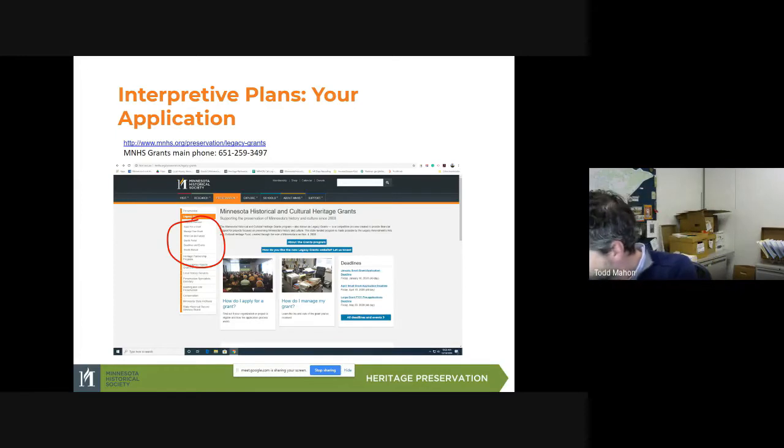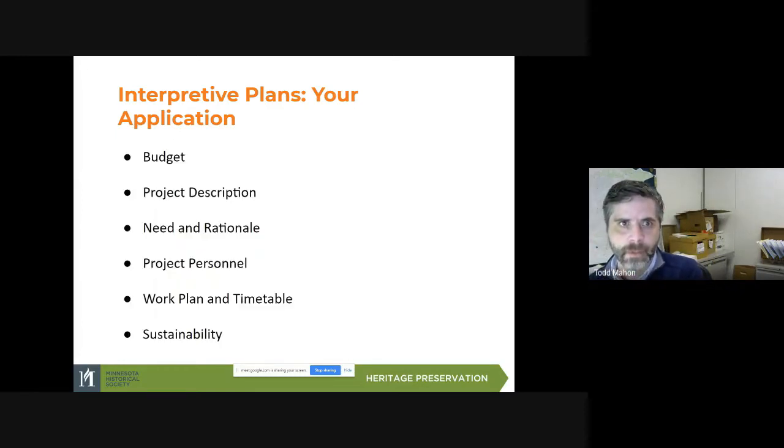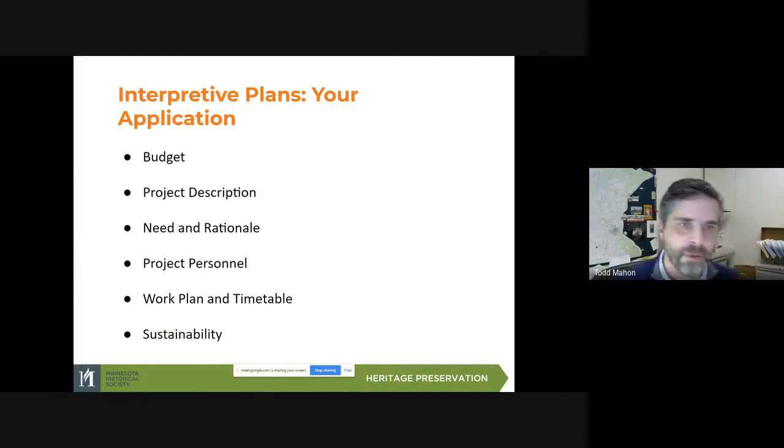When you're going through the application, it's the same no matter what type of project you're applying for. They all have a section for the budget, the project description, the need and rationale, project personnel, work plan and timetable, and sustainability.